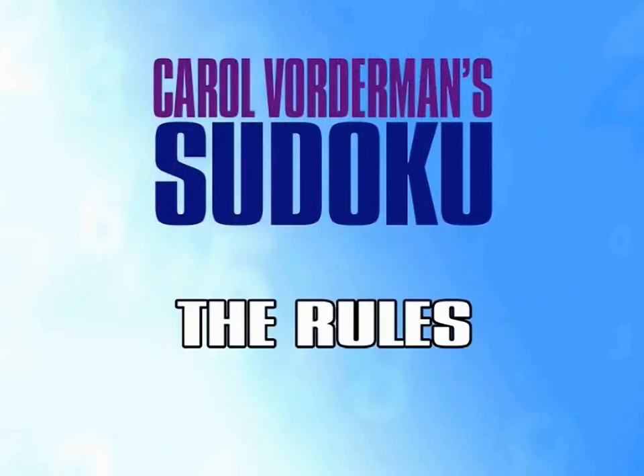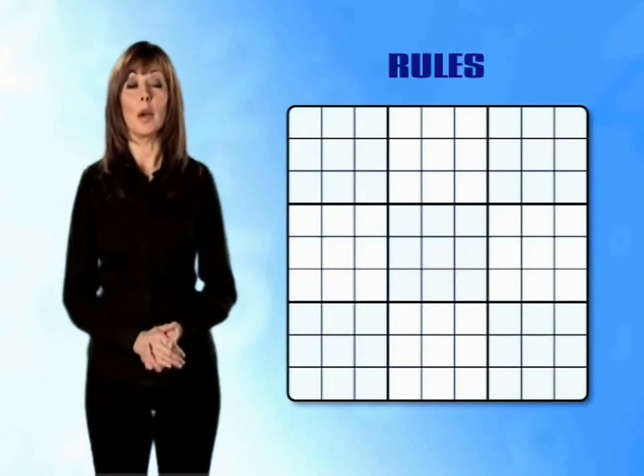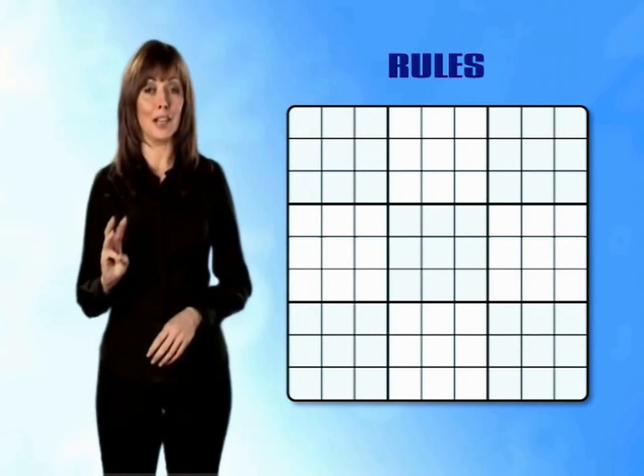The rules of Sudoku. Now we know what Sudoku looks like we need to know how to play it. There are only three rules and they are very simple.